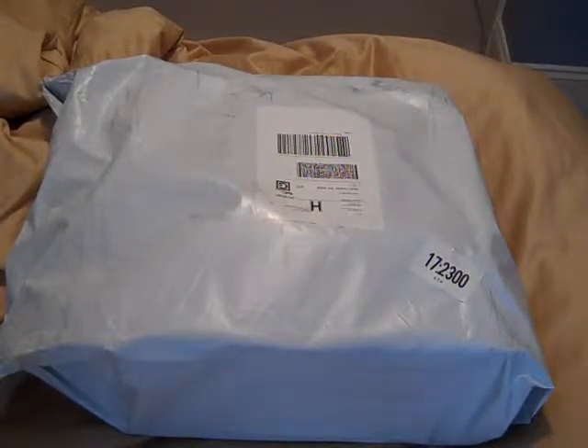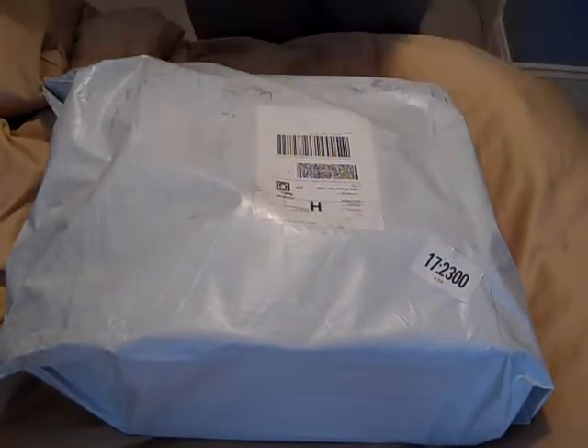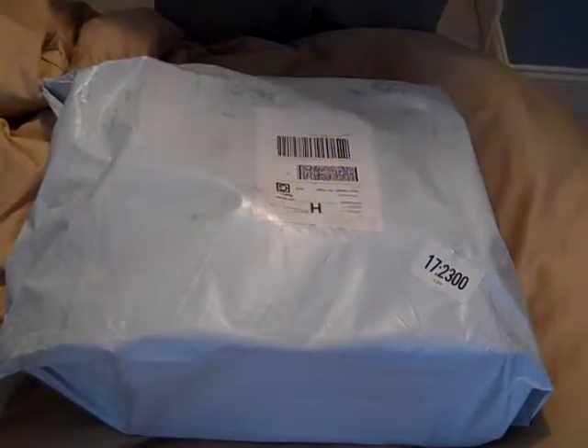Hey guys, it's M4 Airsoftware A1, and today I'm going to call this video a gear update, but this is just the shipment. I'm expecting a pair of U.S. Army Standard Issue boots.